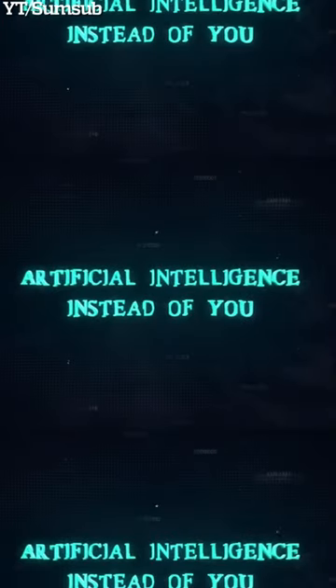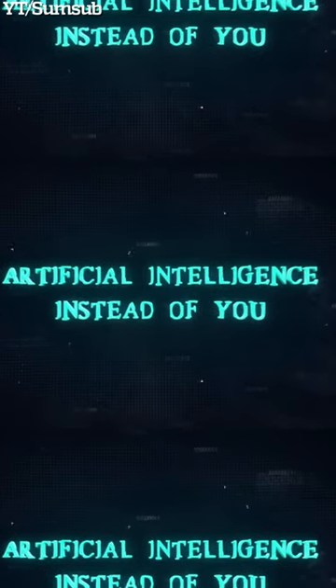To learn more about the use of neural networks, watch the video on the Sum sub-channel. Just follow the link in the pinned comments.